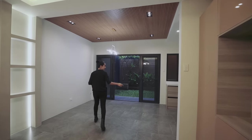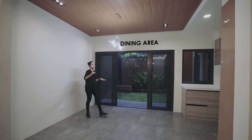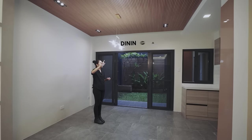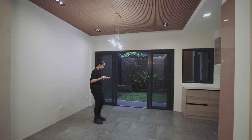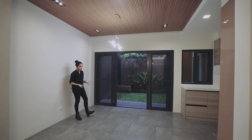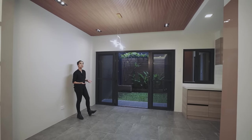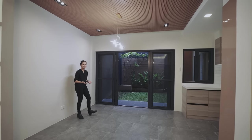Over here you have your dining area. That is a really bright chandelier — very modern and slick, just like the rest of the accent lighting pieces you'll see throughout this home. You can comfortably fit a six-seater rectangular table here, or a bigger four-square-seater dining set.